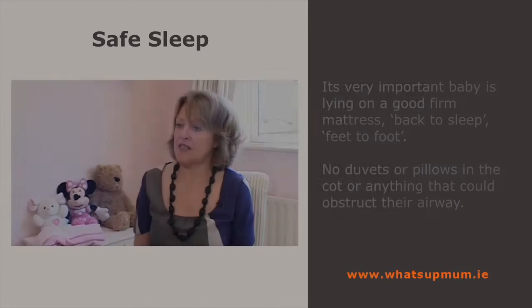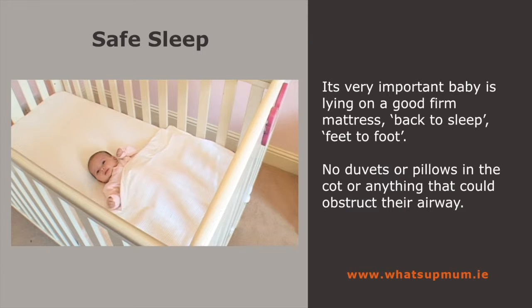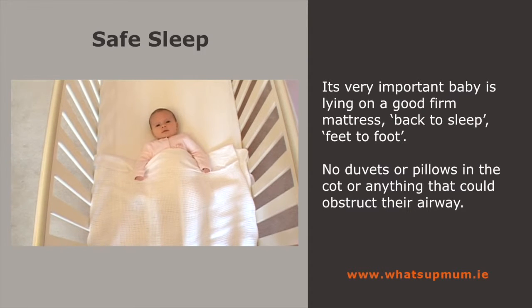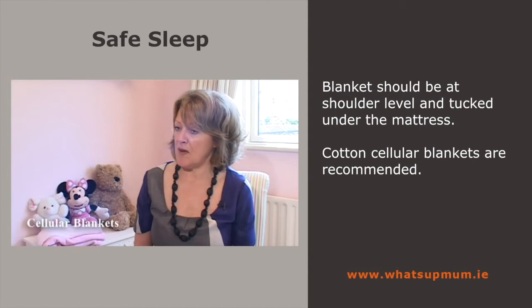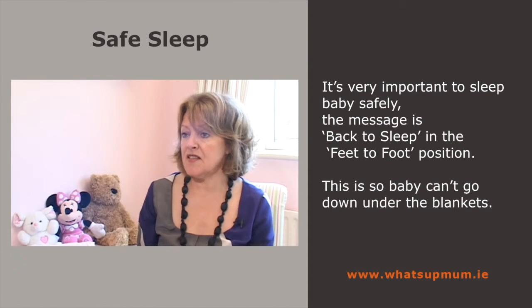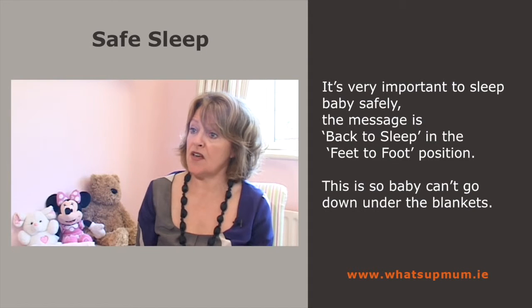It's very important that the baby is lying on a good, firm mattress — back to sleep, feet to foot. Make sure there are no duvets, bumpers, pillows, or anything that can obstruct the baby's airway. Blankets should be at shoulder level, tucked well under the mattress. The only blankets recommended are cotton cellular blankets — they're the only blankets really recommended for the first year of life. The reason for the feet to foot position is that the baby can't go down under the blankets — the only way they can go is up. And this is also a reason why we don't suggest you sleep with your baby in your bed, because babies can roll under a heavy, warm duvet and can smother.